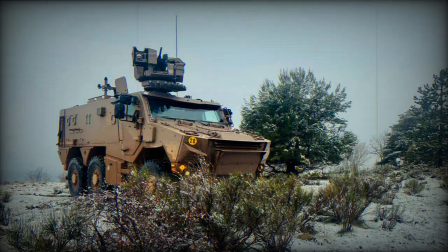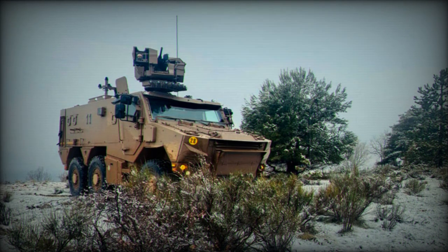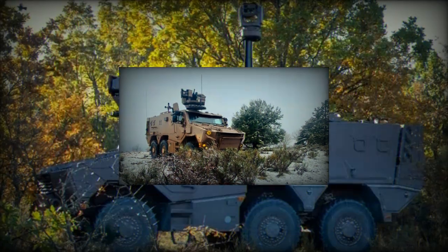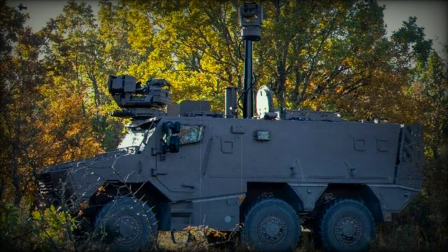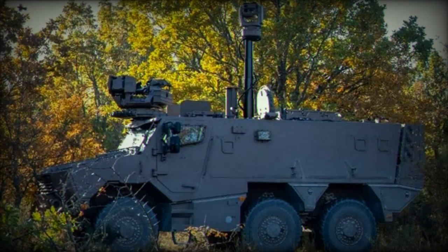The Griffin program of the French Ground Forces aims to replace a significant portion of the Army's armored vehicle fleet by introducing new, versatile, and modern combat vehicles to meet the needs of the French Armed Forces in the 21st century.